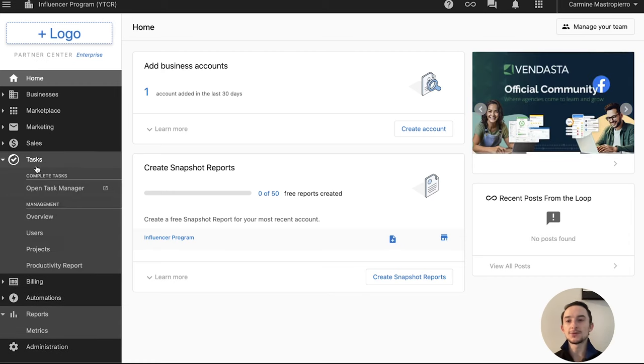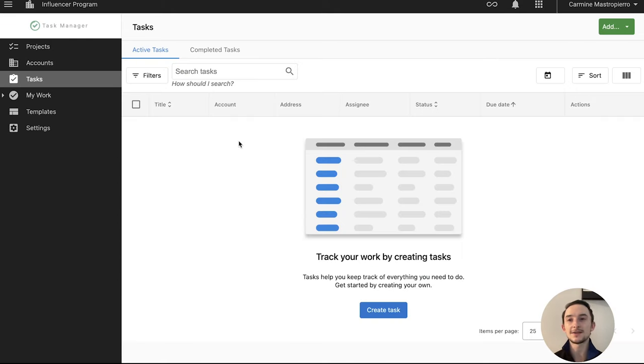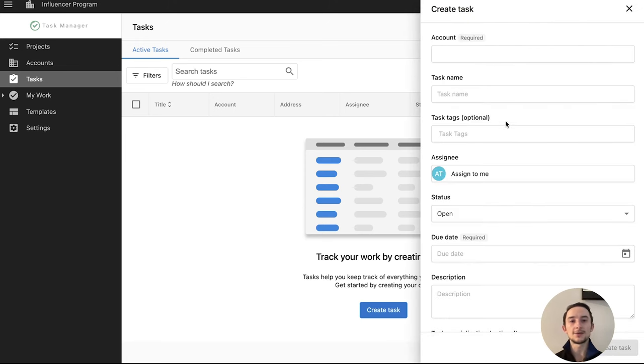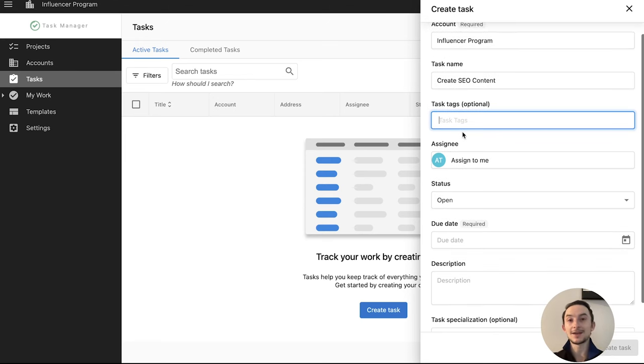One of the first things we'll do is head over to the Task Manager — click Tasks, then Open Task Manager. This is a dedicated part of the platform. The hierarchy is: accounts, which can be your own business or a client, then projects, then tasks under those. To add a new task, click the green button and select Task. You select the account you're working with, add a task name — for example, 'Create SEO Content' — and then add tags to organize tasks, such as 'SEO' and 'content'.